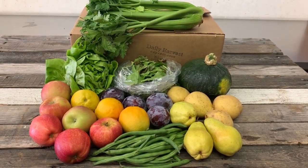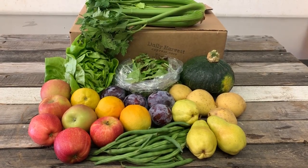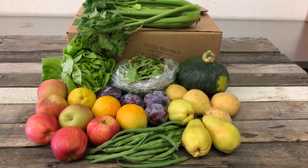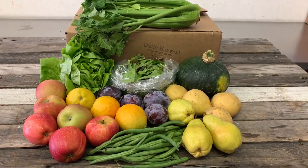Hello, this is Daily Harvest Express located in San Diego, California, and this is our regular medium-sized fruit and veggie box for the week of October 15, 2018.